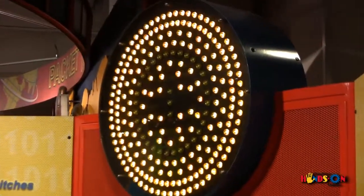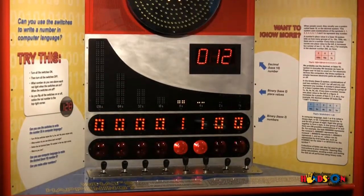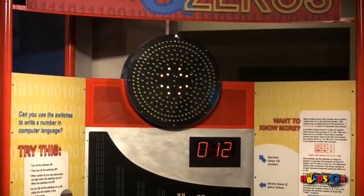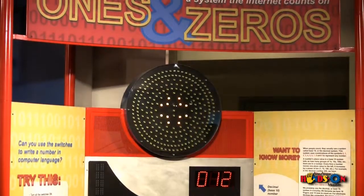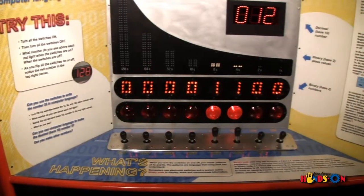Computers are not as smart as most people think. They are just good decision makers, and they make a lot of decisions very quickly. The decisions that computers make are about as simple as a decision can be. Yes or no. One or zero. On or off.